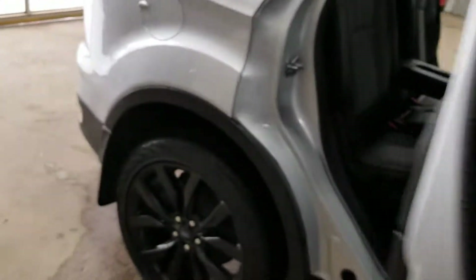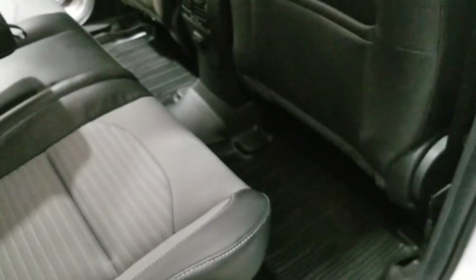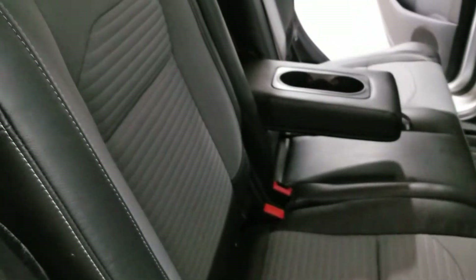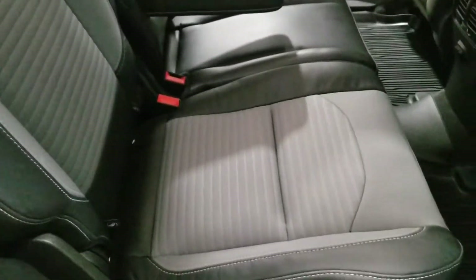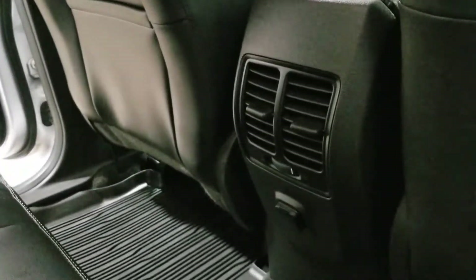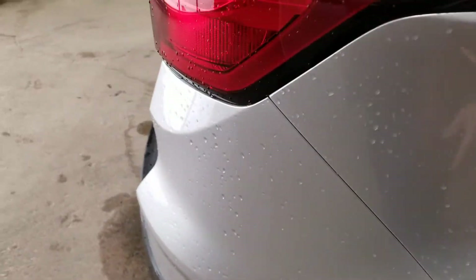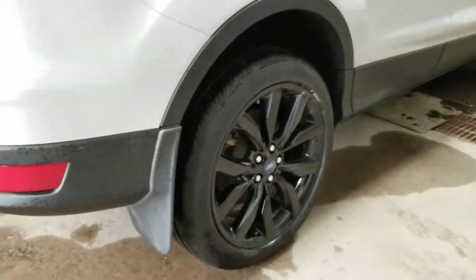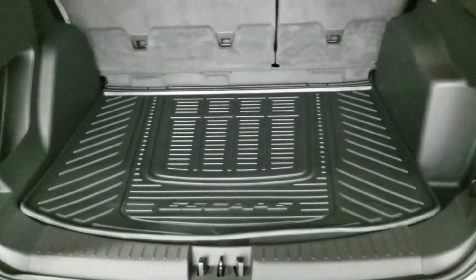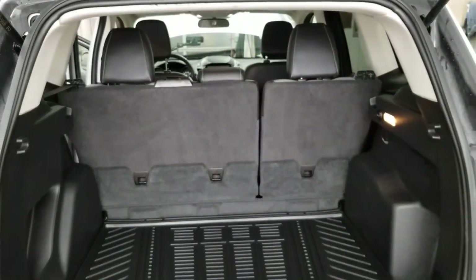Moving on to the back here, the back seats have fold-down cup holders, and there are very nice fitted floor mats. The seats are very clean with silver stitching that is raised and embossed to enhance the appearance. There are vents in the back for the kids along with a power outlet, and we have 60/40 fold-down back seats.